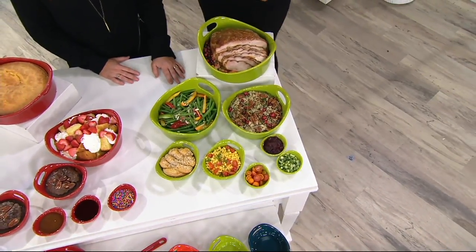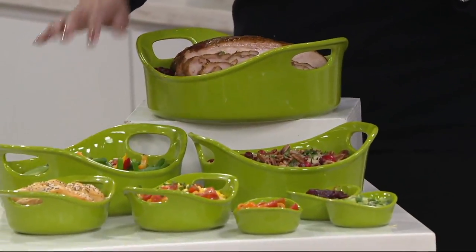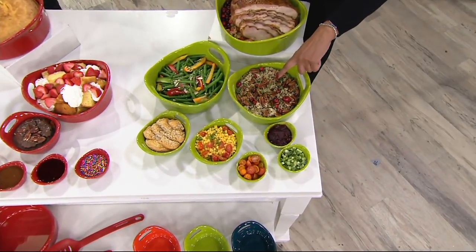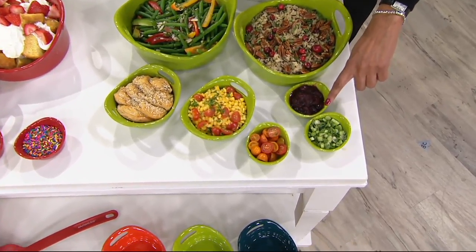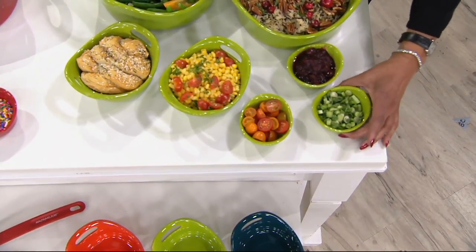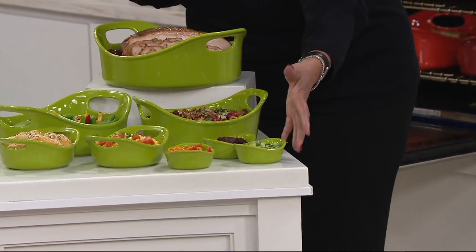Included in the set: there's the big three-quart round, a two-quart round, and a one-and-a-half-quart round. Then you're getting two au gratin bakers, and then three little ramekin-size dipping cups — we call them little dippers. Love these for condiments and all the little wonderful additional things.